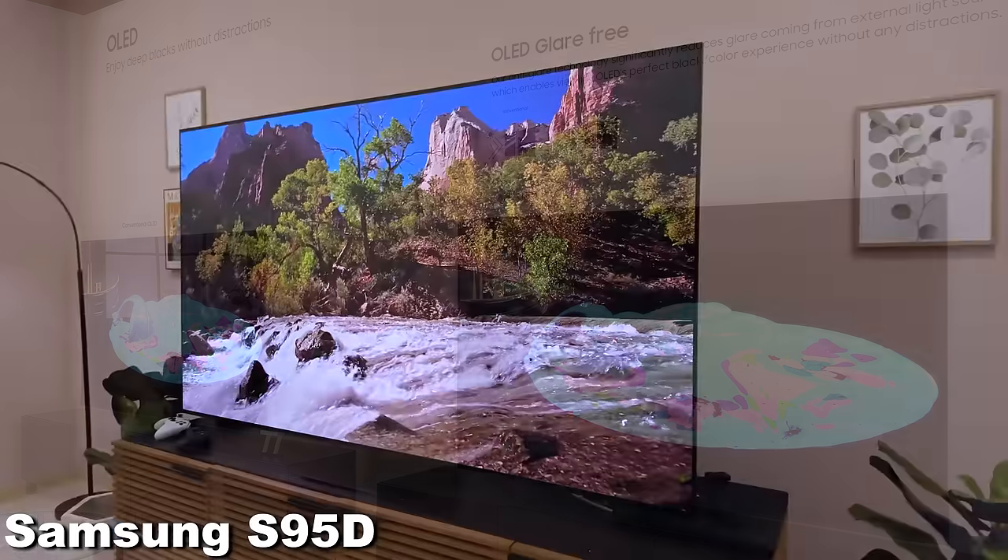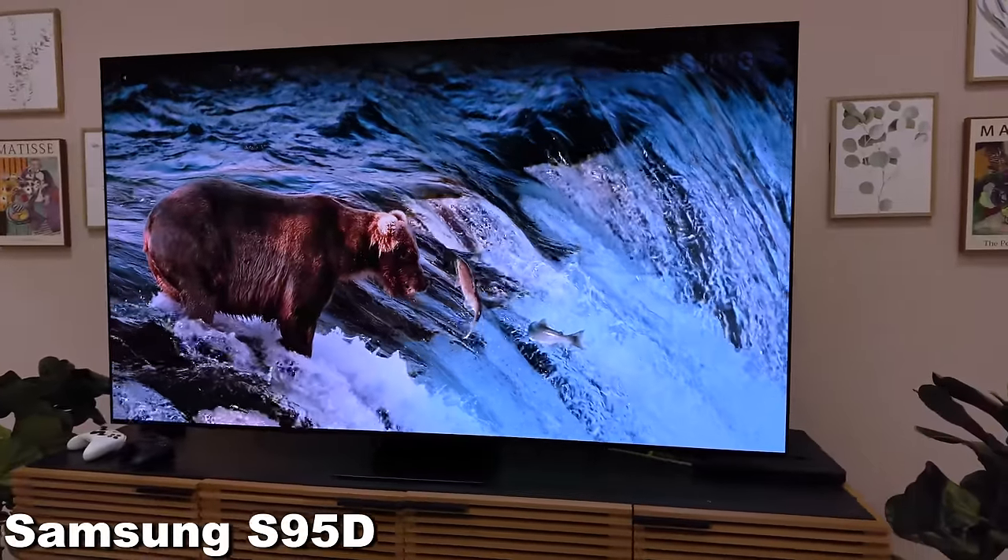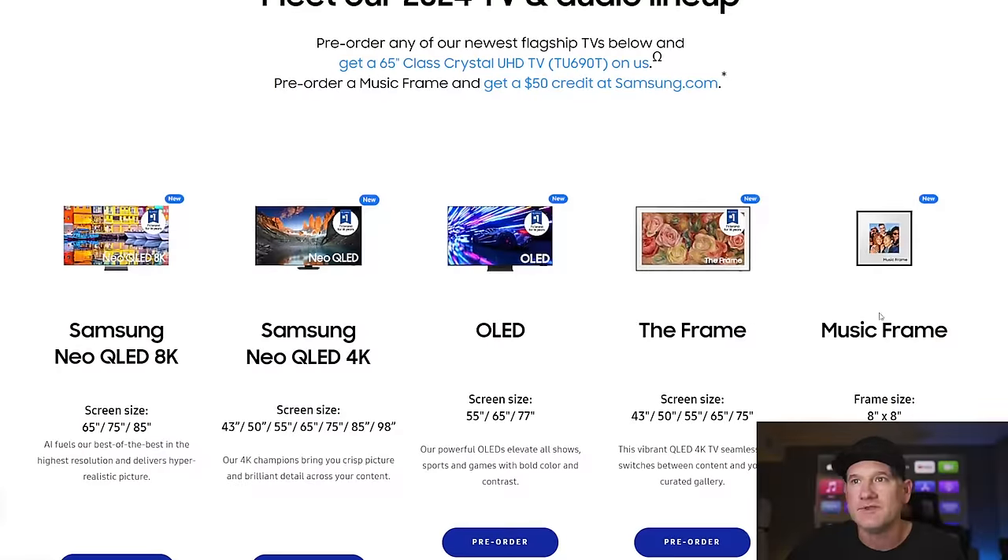I think people are going to either love or hate the matte finish, and I'll be excited to hear your comments down below. And then the Frame, the Music Frame, the new soundbars — pretty exciting times. Thanks for watching this video. Let me know in the comments if you have any questions about these or something you think you should buy from Samsung that I didn't mention. Smash the like button, subscribe, and all the links are in the description below for pre-orders and to get the free TV. Check it out and I'll talk to you in the next video.